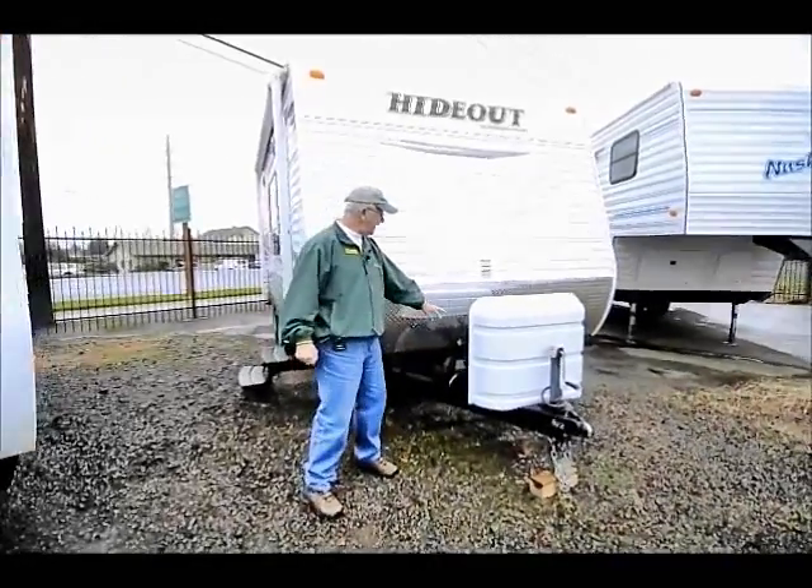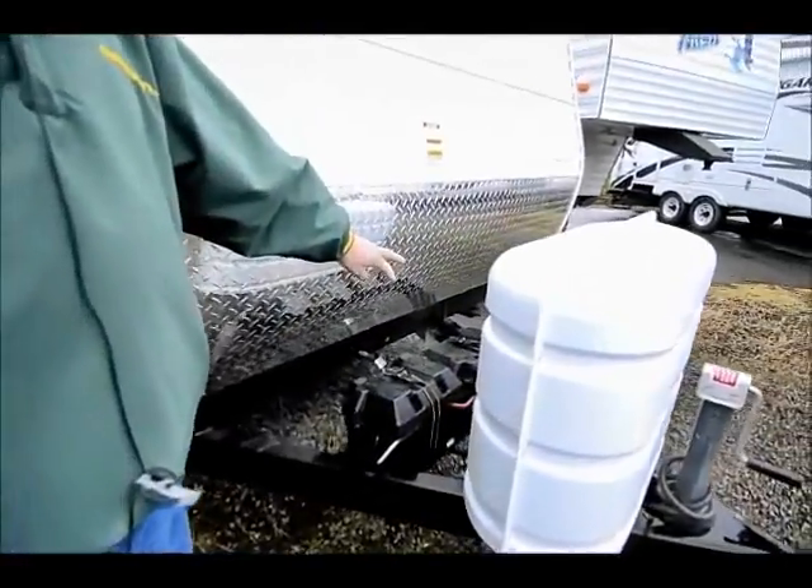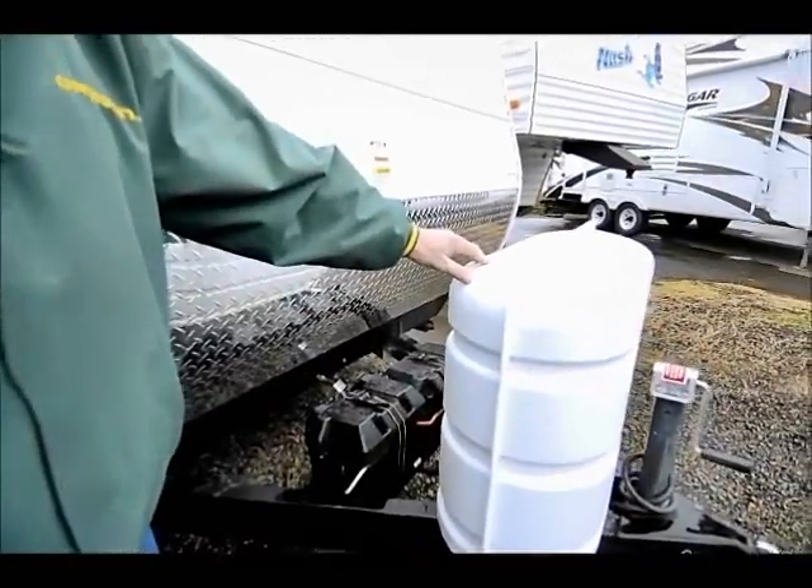If you notice on the front end, we have two deep cycle auxiliary batteries, which is really nice, especially if you're going to dry camp for two or three days. We also have two seven-gallon propane tanks.